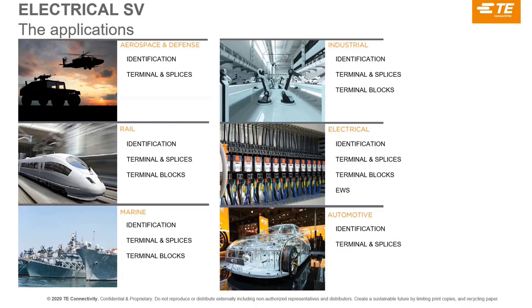The applications for our products are very broad. Industrial and electrical application is the largest chunk today and where we push the most. For aerospace and defense, both identification and terminal and splices have broad experience — Terminal and Splice in the US especially has many MIL-spec products for those applications. Rail is a very strong market because of our long experience, especially with terminal blocks and identification. Heat shrink tubing is used heavily for railway.